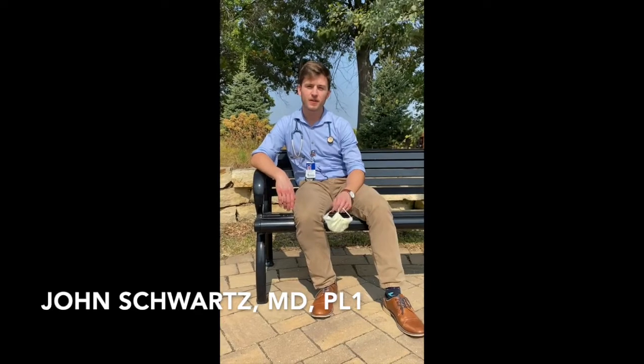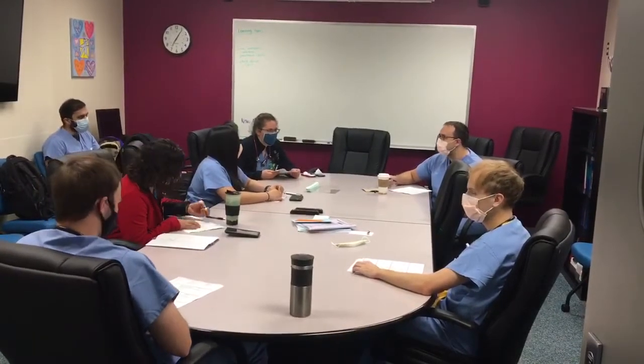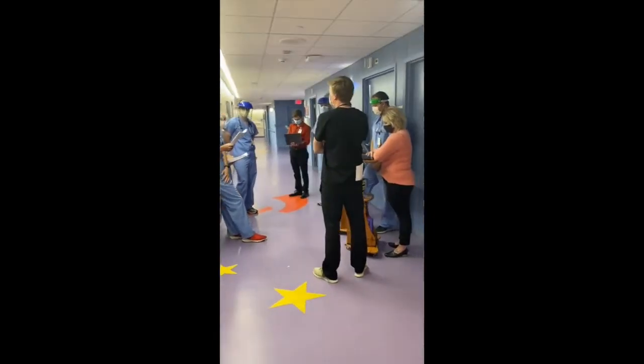For a typical intern inpatient day, we come in around 6:15, look up and find out about your patients, then go through report with the team at 7. That gives you an opportunity afterwards to go see your patients on the floors before rounds start at 9, where we round as a whole team and see everybody on the floor.